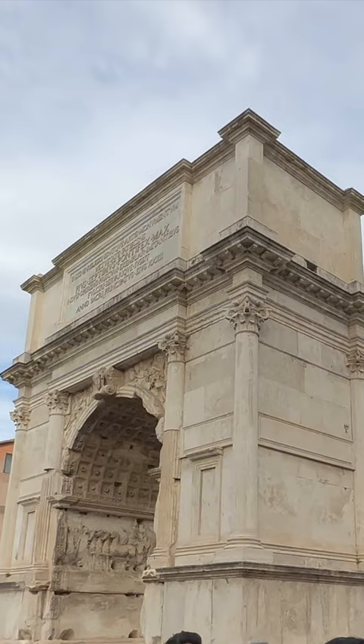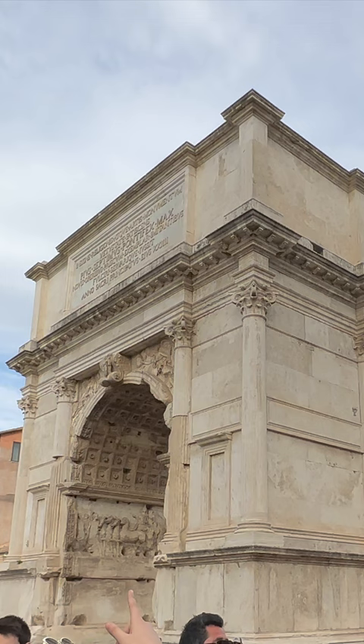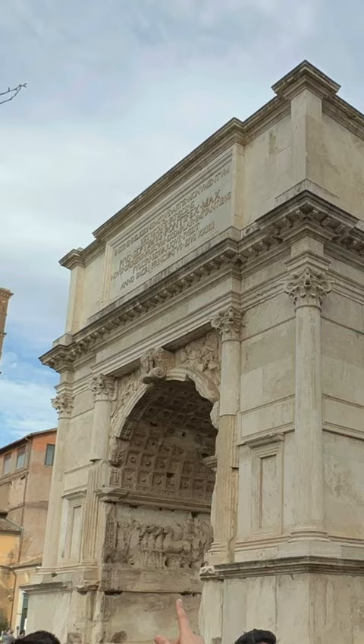The Arch of Titus is an ancient Roman triumphal arch located in the Roman Forum in Rome, Italy. It was built in 82 AD to commemorate the victory of Emperor Titus in the Jewish-Roman War.